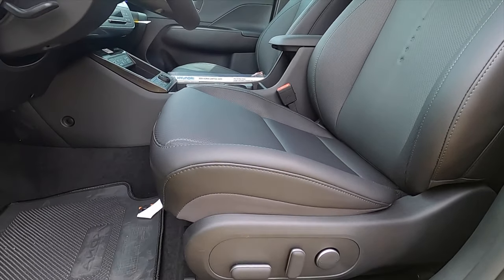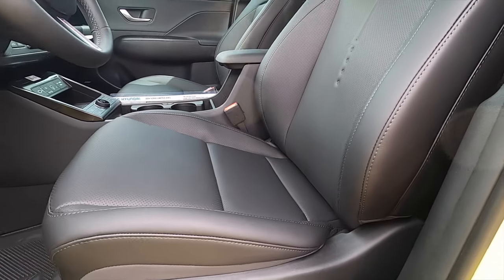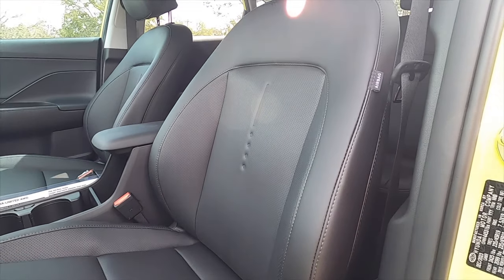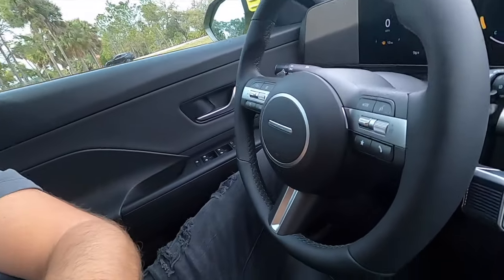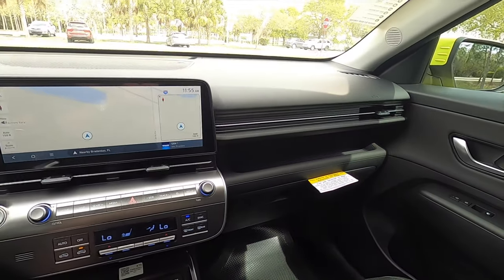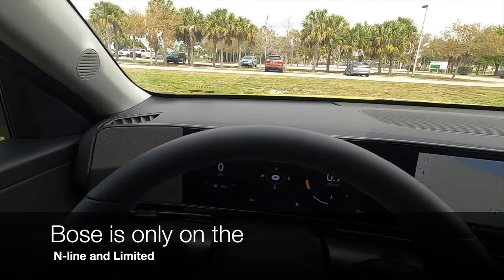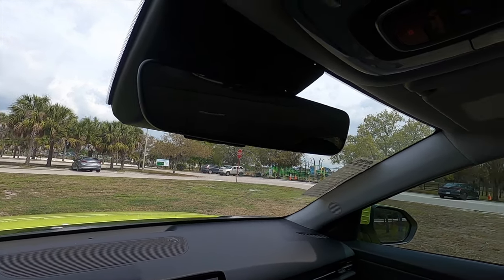The Limited gets a ten-way power seat adjustment, with heated and ventilated seats. Going to the N-Line unlocks the power seat adjustment and adds Alcantara with sportier bolstering. The SEL with the convenience package can add power seats and heated front seats. The Limited also includes eight speakers through Bose, and an auto-dimming rearview mirror with Homelink — exclusive to the Limited trim. There's also a moonroof and storage between the dash.